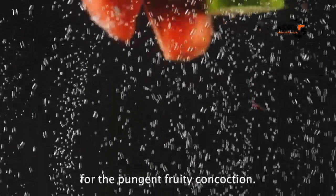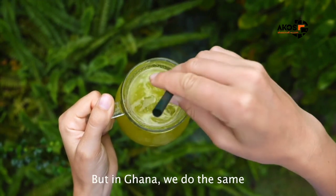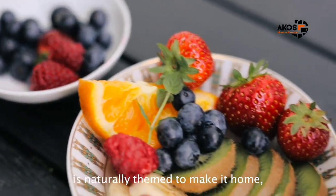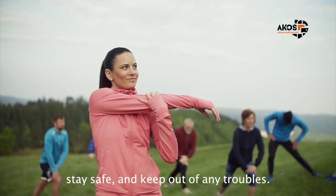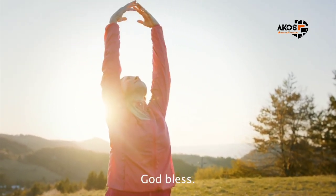Please share your own recipe for this pungent fruity concoction. This is the Nigerian version, but in Ghana we do the same. Until my next naturally-themed diaspora video — stay healthy, stay safe, and keep out of any troubles, just like me, by all means. God bless.